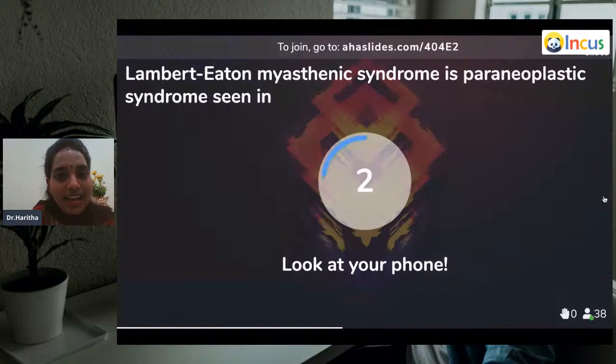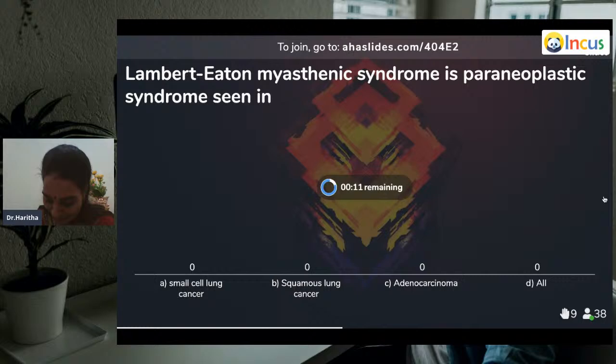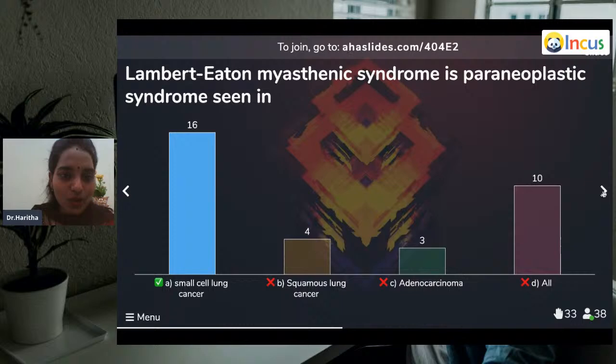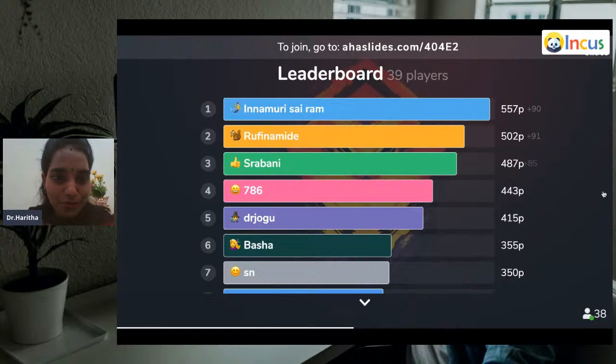Question ten: Lambert-Eaton Myasthenic syndrome is a paraneoplastic syndrome seen in? Small cell lung carcinoma, squamous lung carcinoma, or adenocarcinoma? Most answered correctly — it is small cell lung cancer. Lambert-Eaton Myasthenic paraneoplastic syndrome is associated with small cell lung carcinoma.